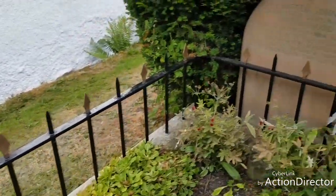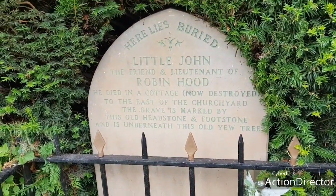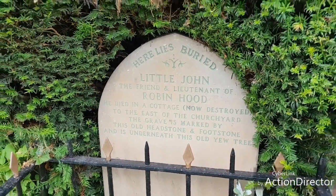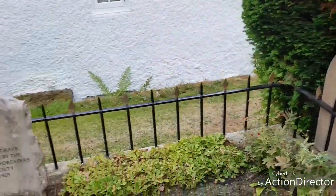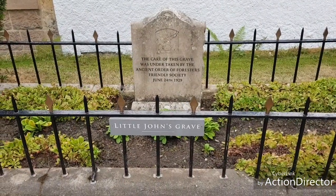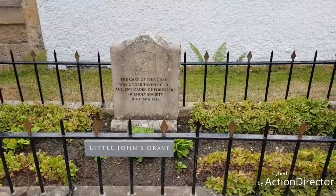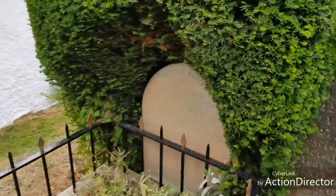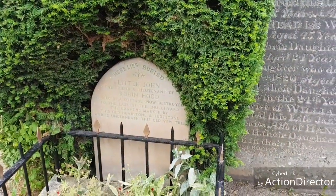I'm just going to come around here and hopefully you'll all be able to see this. I'm just going to back up a little bit so that you can see that this is Little John's grave, which, as it said on the headstone, was the friend and lieutenant of Robin Hood. That is quite amazing.